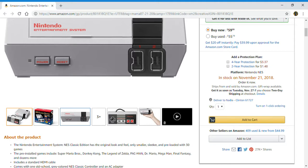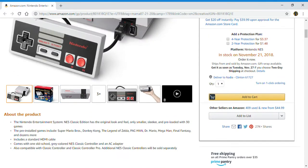This one includes a standard HDMI cable. It comes with the old-school gray colored NES classic controller and an AC adapter. It is also compatible with the classic controller and classic controller pro. Additional NES classic controllers will be sold separately.